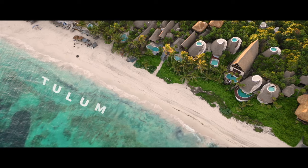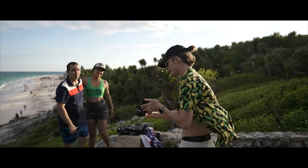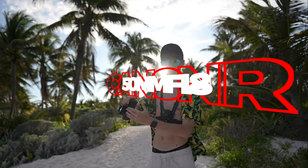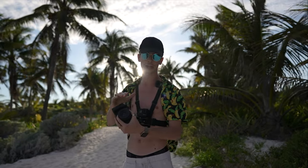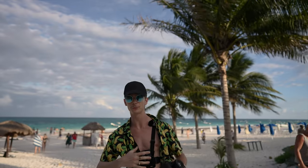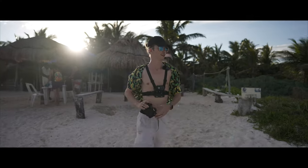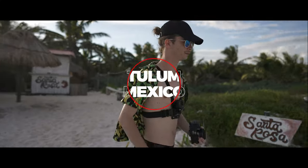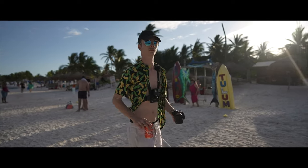Hello guys, today we are all the way in Tulum, Mexico, and we're going to be shooting some strangers — people I don't know. I got myself a new lens here in Mexico, the Canon RF 50mm f/1.8, so we're going to try it out. We got Jonah behind the camera — say hello, Jonah. We'll switch between the POV and the regular angle, so let's do this.